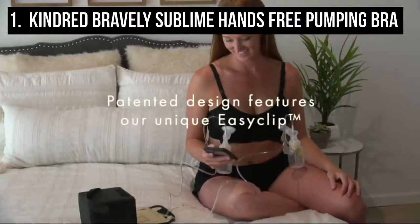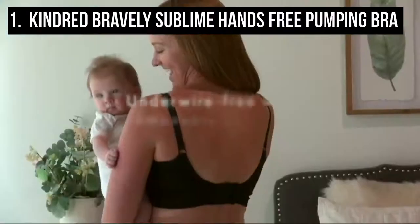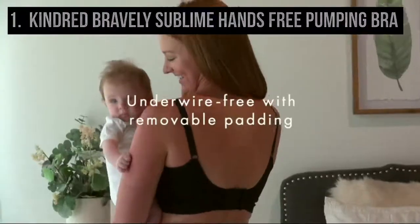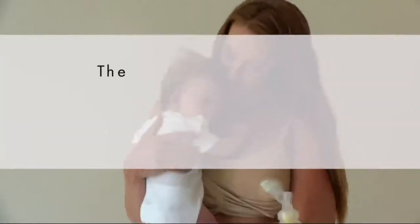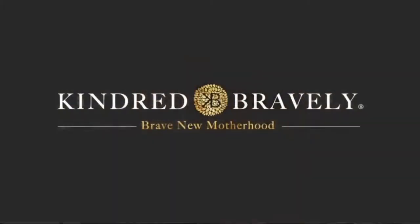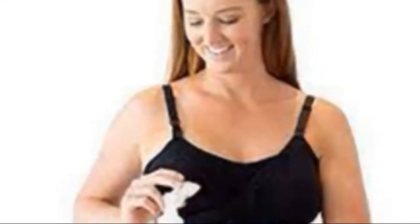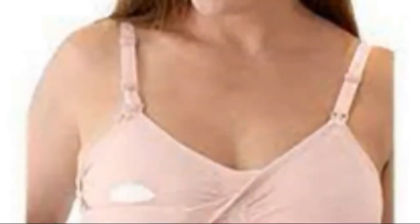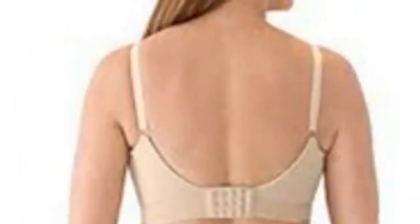At number one is the Kindred Bravely Sublime hands-free pumping bra. This all-in-one pumping and nursing bra features a patented easy clip so you can switch effortlessly from pumping to nursing. This universal pumping bra securely holds breast pump flanges of all types. Made of 84% nylon and 16% spandex, it provides ultimate comfort on mom and baby's skin.